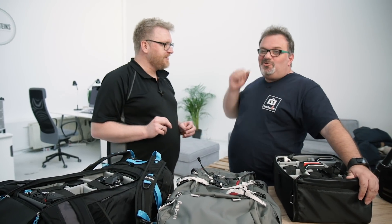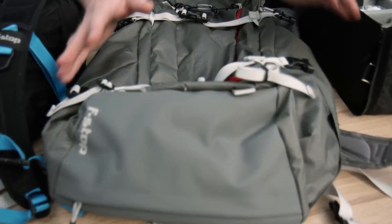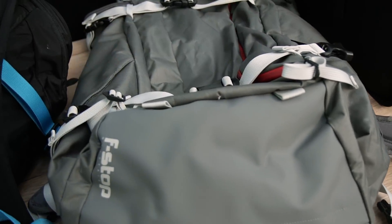Als fotografen denken we soms alleen maar aan de apparatuur. Maar als je wat langer op locatie werkt, krijg je vroeg of laat trek, of je krijgt het koud — je hebt een handwarmer nodig of wat dan ook. In de rugtassen van F-stop is ook veel plaats voor je verdere uitrusting. Meestal is hier aan de voorkant een vak en sommige modellen hebben ook zijvakken.